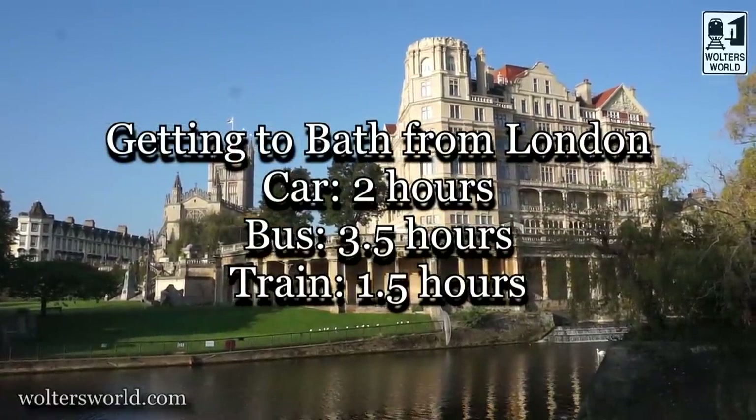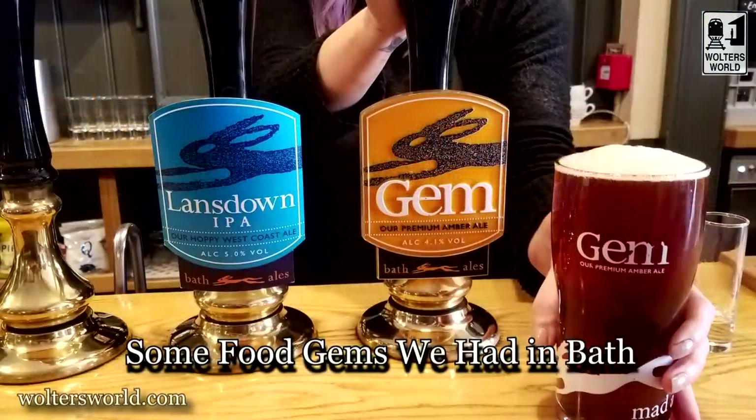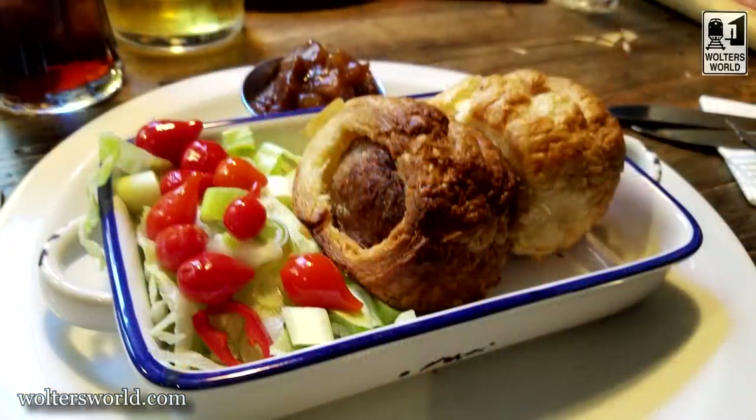If you're coming here by car, it's a super easy drive. We flew into Heathrow, grabbed our car, and headed out — don't drive in London; pick the car up at Heathrow and go explore the country. From Heathrow it's about an hour and a half to an hour and 45 minutes. From London it's about two hours driving, three and a half hours by bus, or about an hour and a half by train from Paddington Station. With the train, you could even do a day trip from London, but I'd recommend spending the night because there's so much to do.